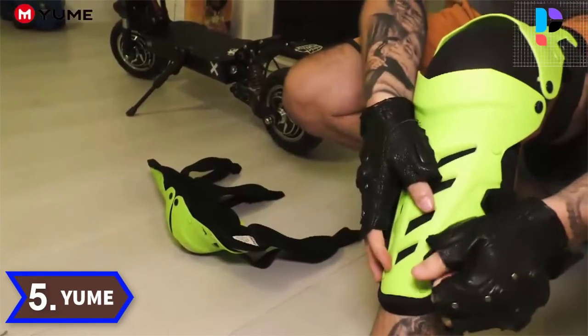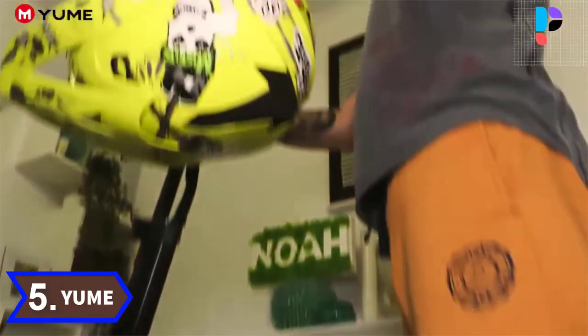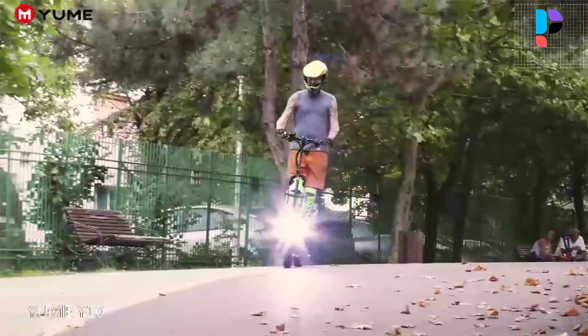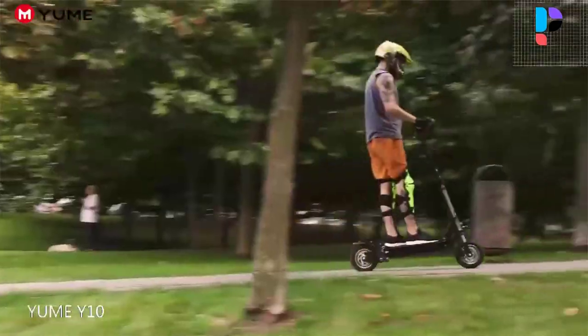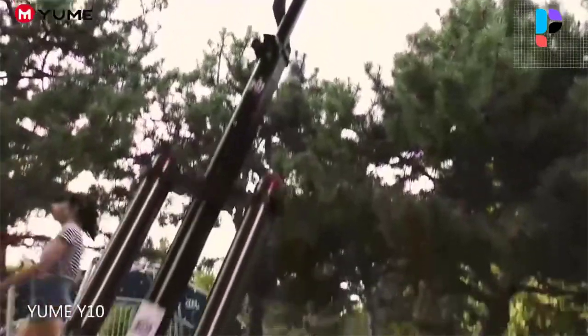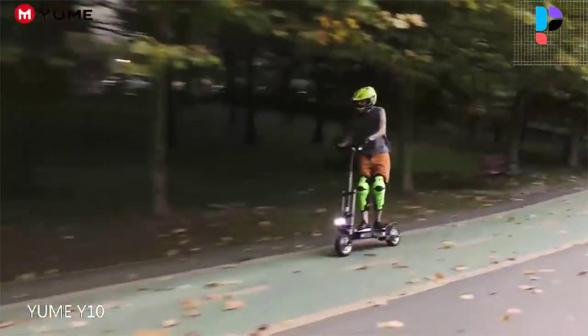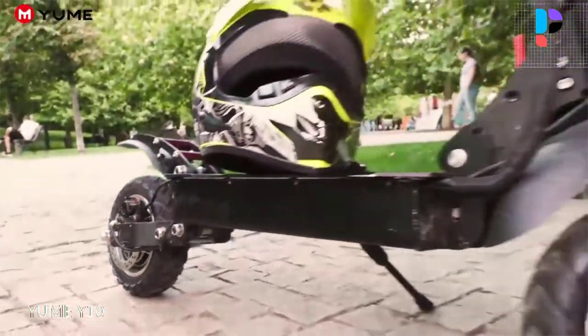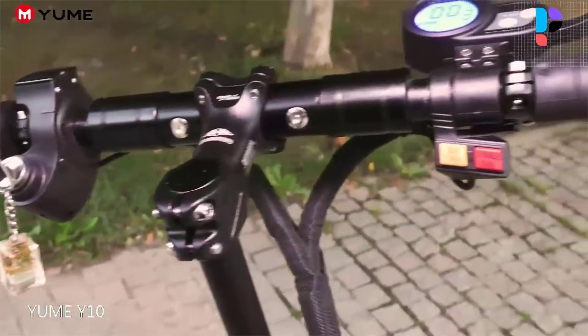Number 5. Brand name: Yum. Model number: YMY10. The Yum electric scooter is equipped with 2 independent drive motors up to 2400 watts, hydraulic brakes, 52-volt 23.4 or 28.8 ampere-hour lithium battery, a top speed of 40 miles per hour, and a range of 40 to 45 miles.